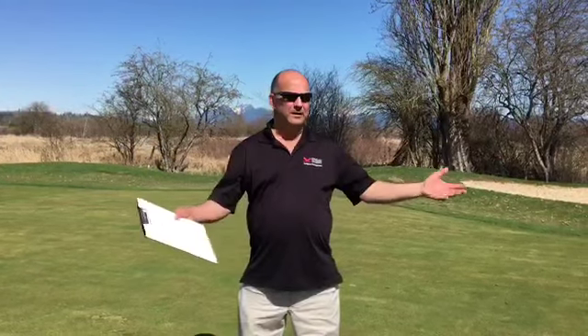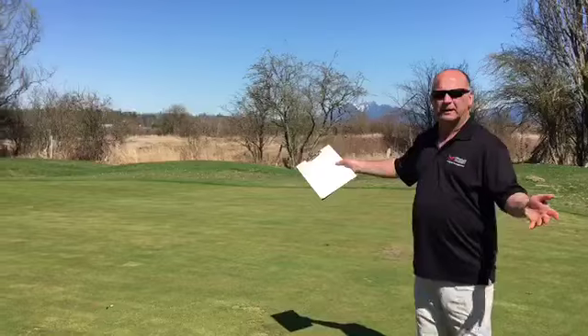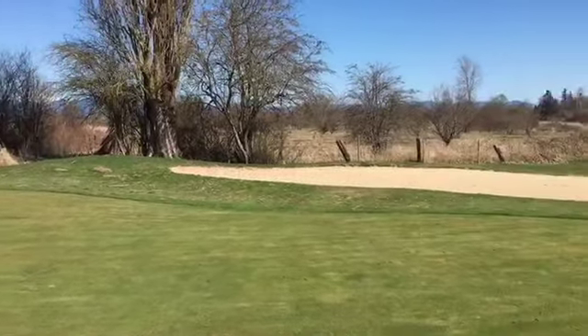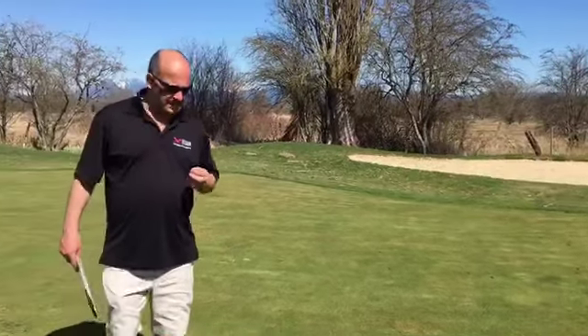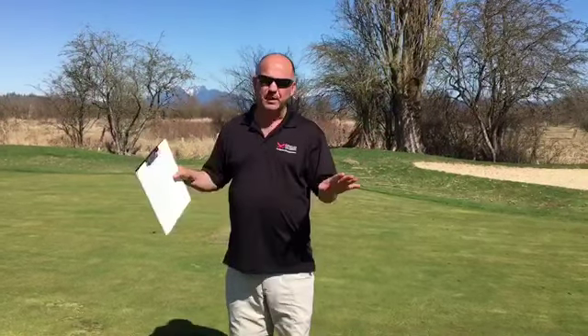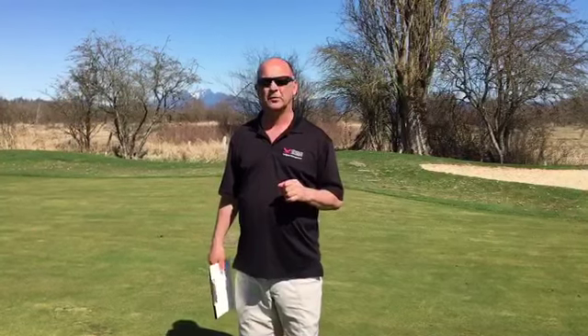We're standing on number three green at our golf course, and here's an example of the type of area our turf management students will be working on. Care of a golf course involves multifunctional activities. Many people think it's just mowing, when in fact mowing is just a small percentage of what we actually do on a golf course.